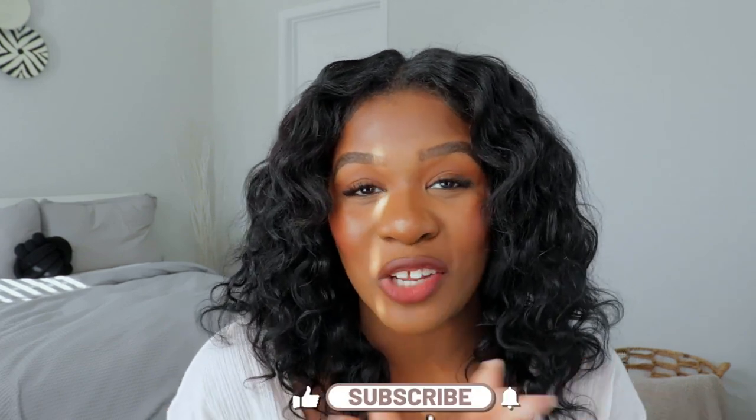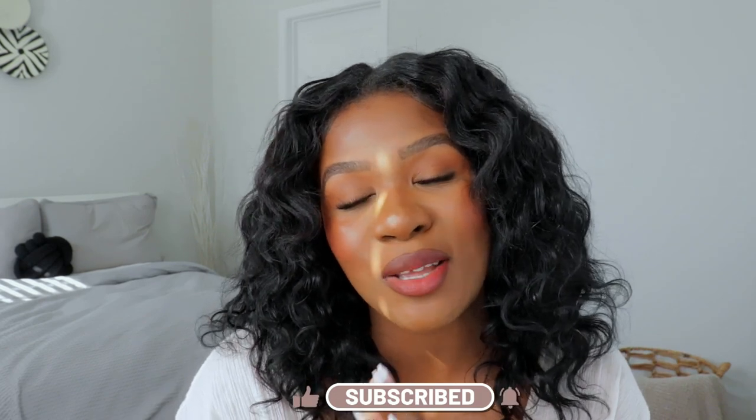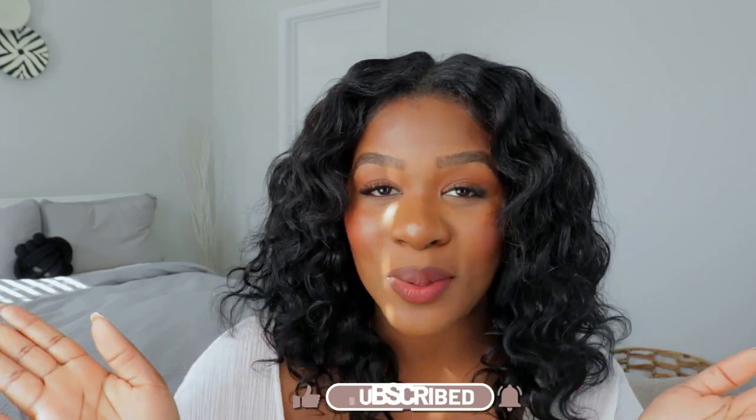That's my entire yellow powder collection! I hope you guys enjoyed this video. Let me know your favorite yellow powders in the comments — are there any others I need to try? I'm up for trying anything at this point. Make sure you go ahead and like and subscribe. I love you guys so much and I'll see you in the next one.